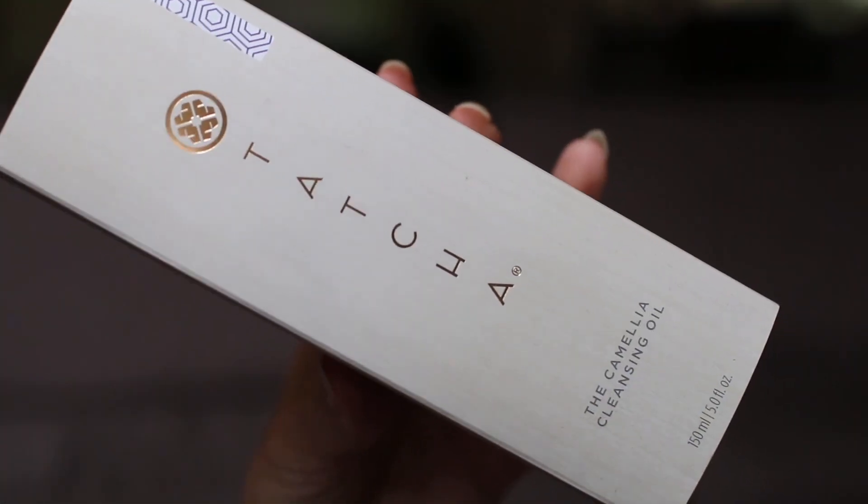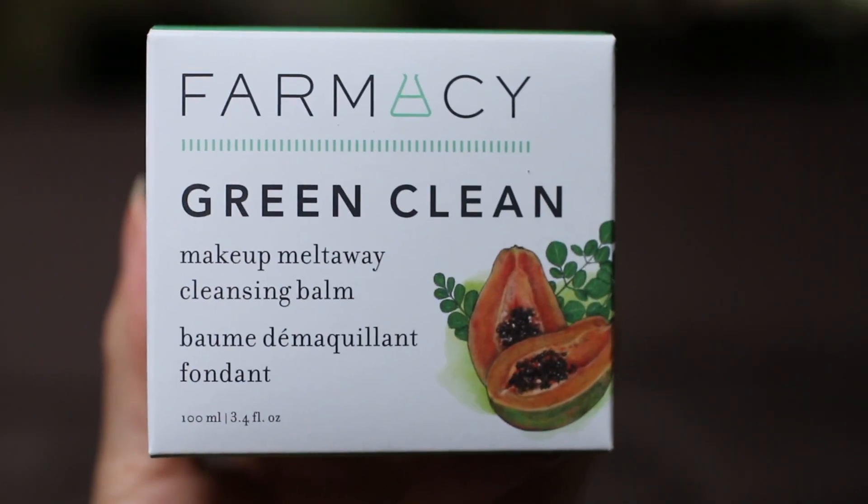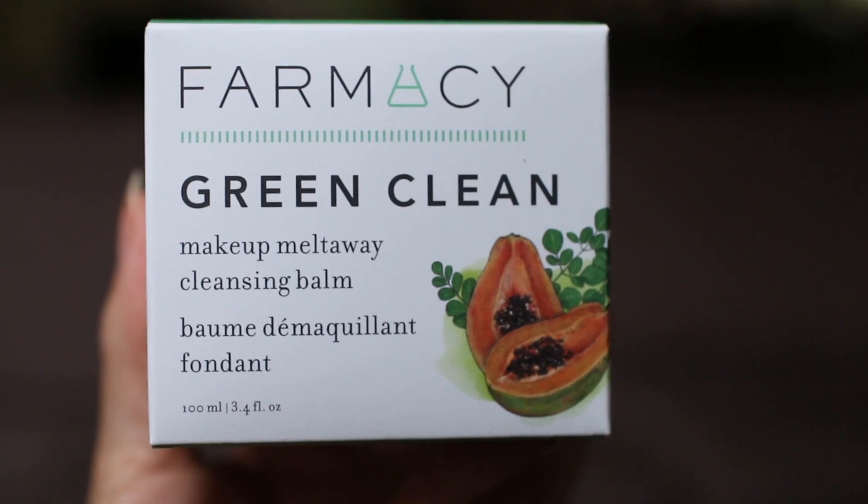The two items that I purchased are both cleansers. I purchased my favorite cleansing oil — this is by Tatcha, it's awesome. I also decided to try this one from the brand Farmacy. It's the Green Clean Makeup Melt-Away Cleansing Balm.